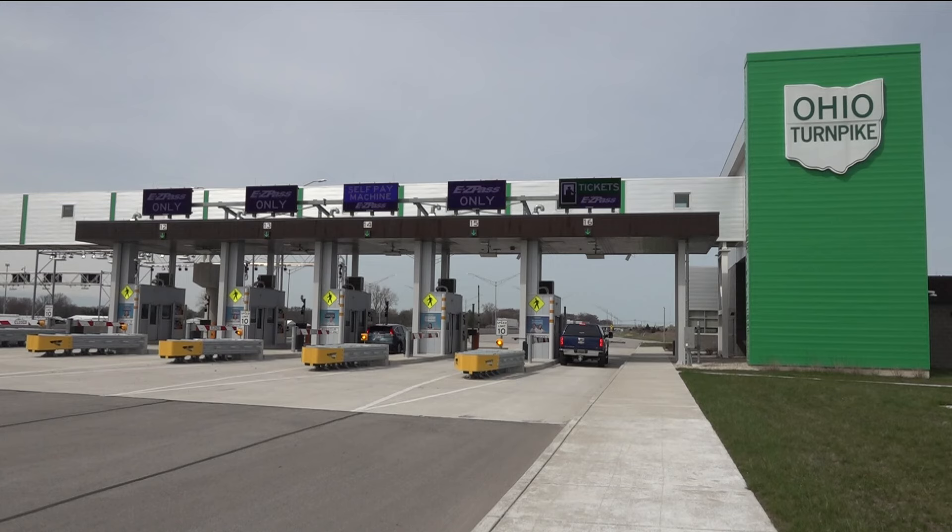Basically, more and more customers would rather not stop at a toll booth and take a ticket, but have non-stop travel. So that's exactly what the commission did. It's a five-year, $250 million project.